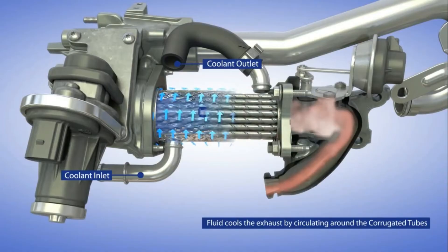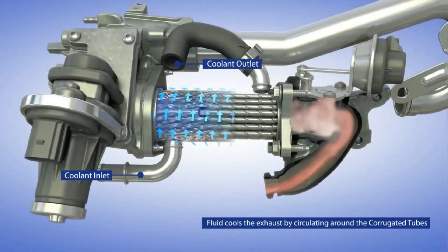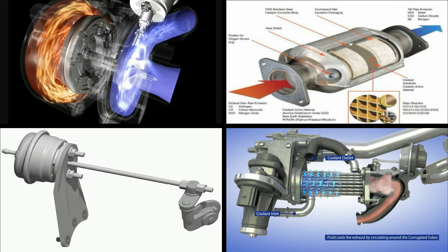In BS4, along with these devices, an EGR system was introduced. EGR stands for Exhaust Gas Recirculation system. Because of the EGR system, the production of NOx is continuously decreasing. There are many more devices, but these are the basic equipment used to reduce hazardous gases.